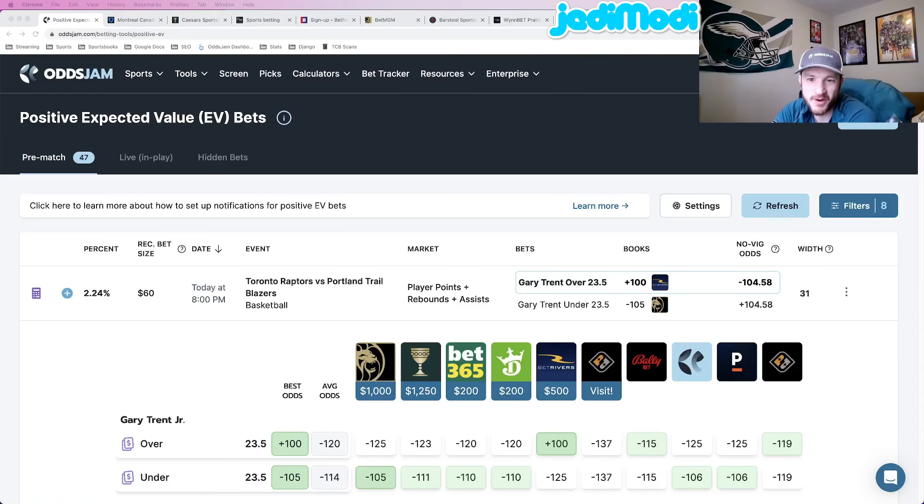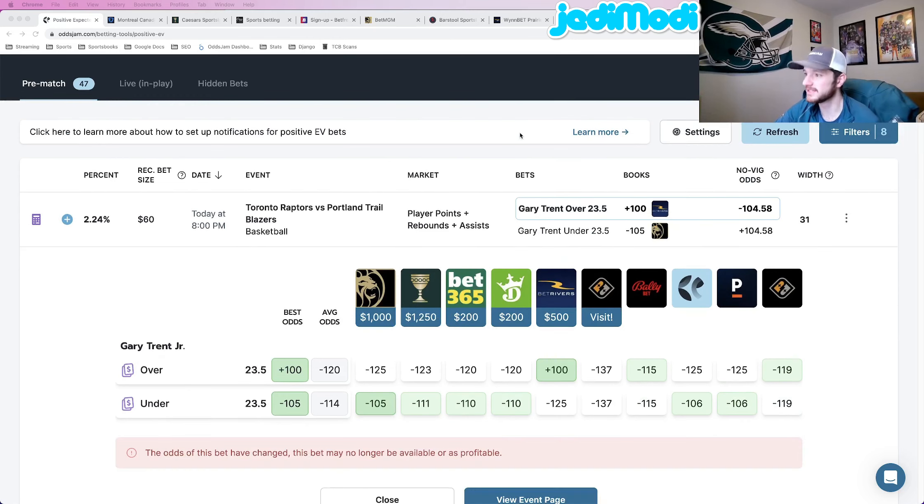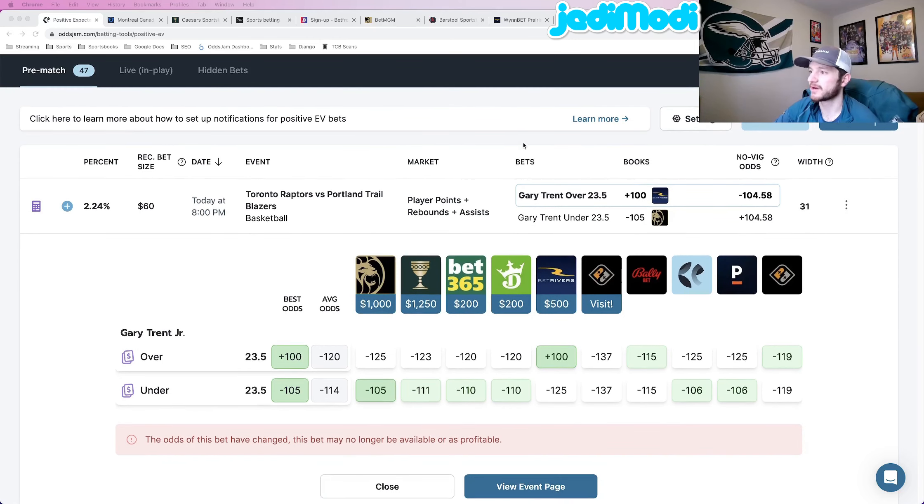Hey, how's it going everybody. I'm a little bit later than normal, but here are some NBA player props for today, specifically for the night games. I've sorted the positive EV page to look at only the late games, so hopefully you watching this video have enough time to lock these bets in. I'll get right into it, not going to dilly-dally.